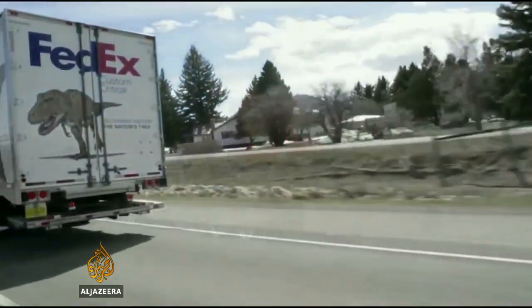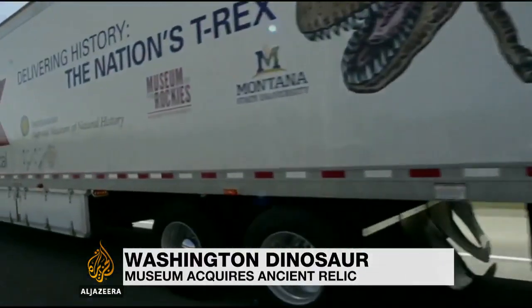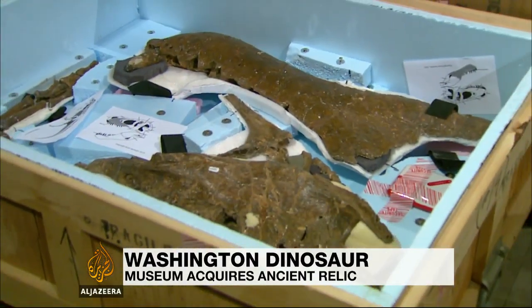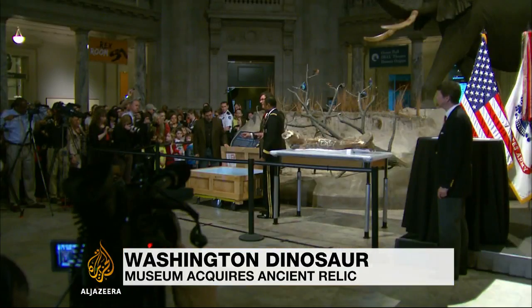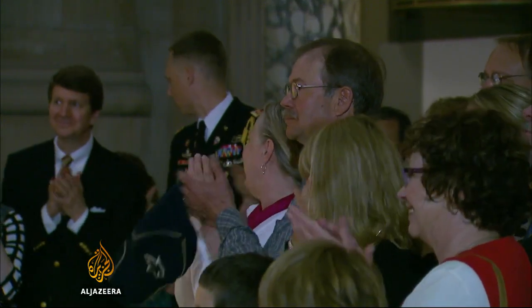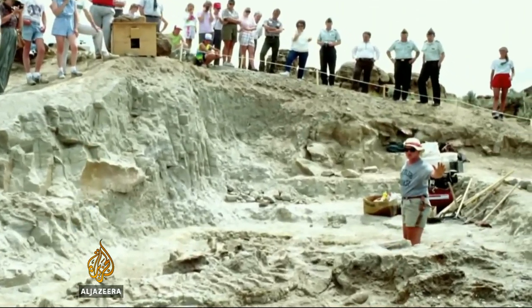Five days after leaving by truck from the northwest state of Montana, the 16 crates containing the Tyrannosaurus Rex arrived at its new home, the world's most visited natural history museum. Kathy Wonkle, the rancher who won fame by discovering the fossil in 1988, was as excited by the event as any tourist.